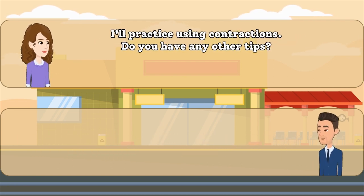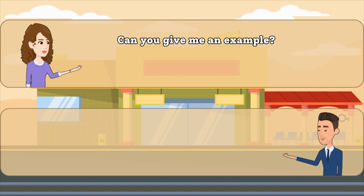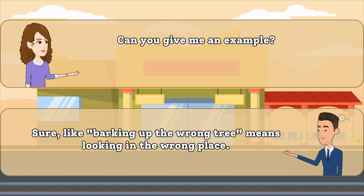I'll practice using contractions. Do you have any other tips? Try to use idiomatic expressions. They add flair to your language. Can you give me an example? Sure, like, barking up the wrong tree means looking in the wrong place.